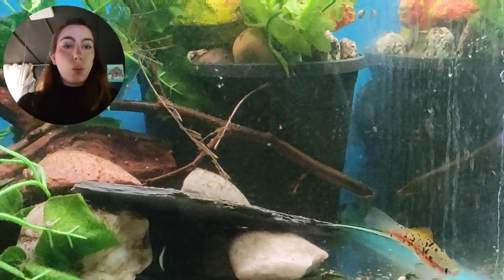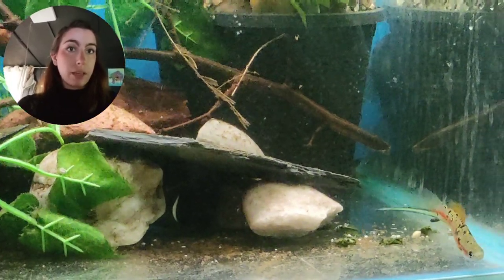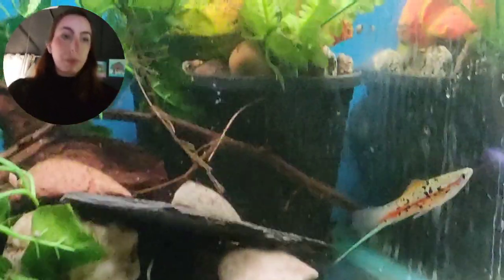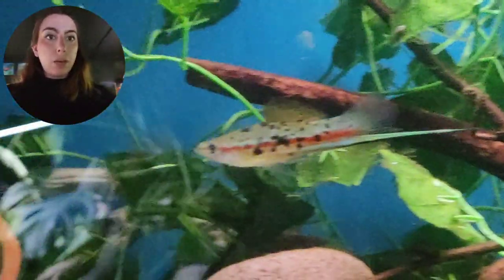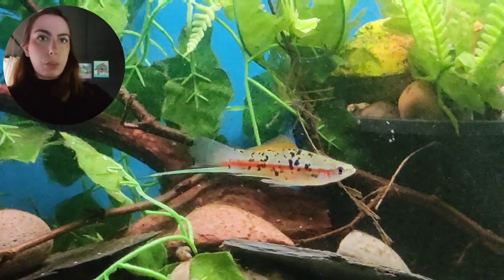We've also got a couple of Xiphophorus helleri swordtails that I was working on for a project — they all ended up being males, but I have two little baby females growing out in another tank. Hopefully I'll be able to put them together because this male is absolutely stunning. These are a wild type swordtail, Xiphophorus helleri, with that amazing spotted pattern. I do like my swordtails, especially the wild ones.